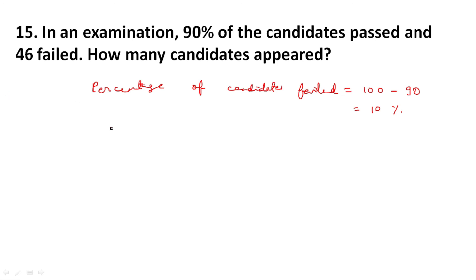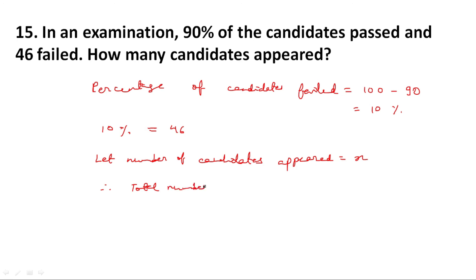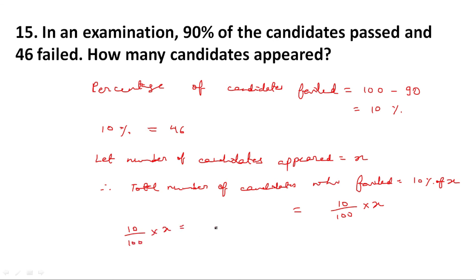It is given that the number who failed is 46, meaning 10 percent is equivalent to 46. Let the number of candidates who appeared be X. Total number of candidates who failed is equal to 10 percent of X, which is 10 upon 100 multiplied by X, and this equals 46. Therefore X is equal to 46 multiplied by 100 divided by 10, which gives 460. So total number of candidates who appeared is equal to 460.